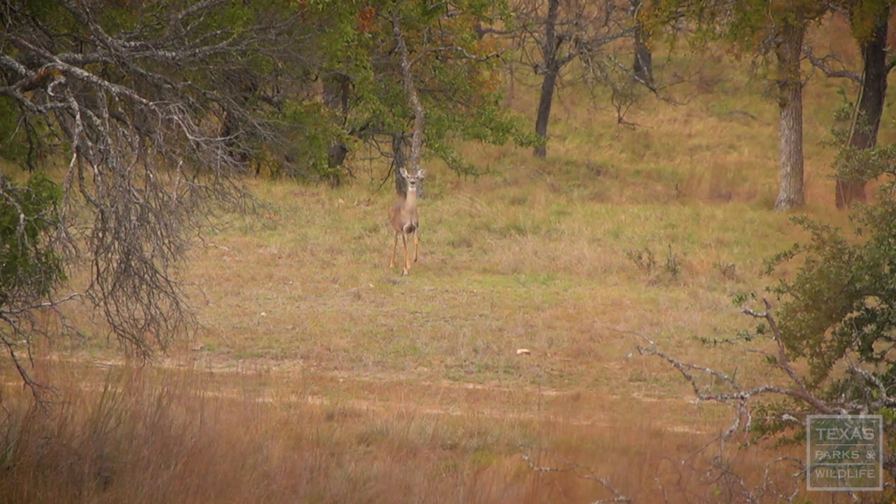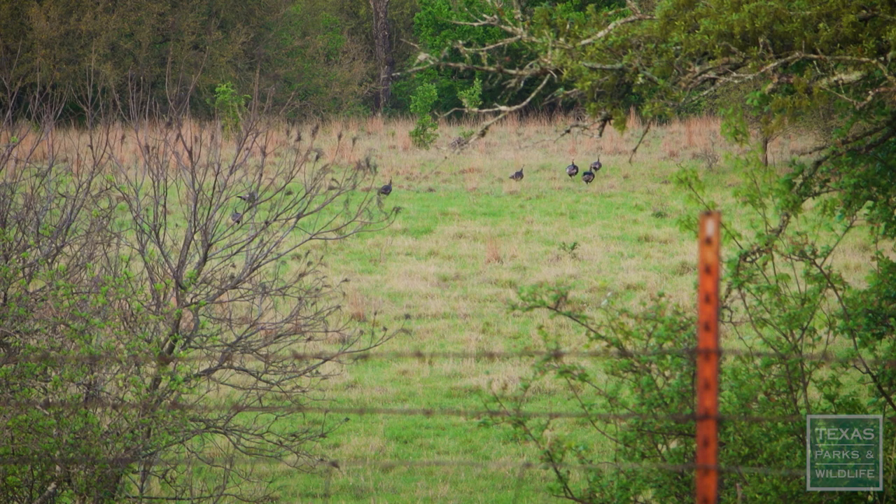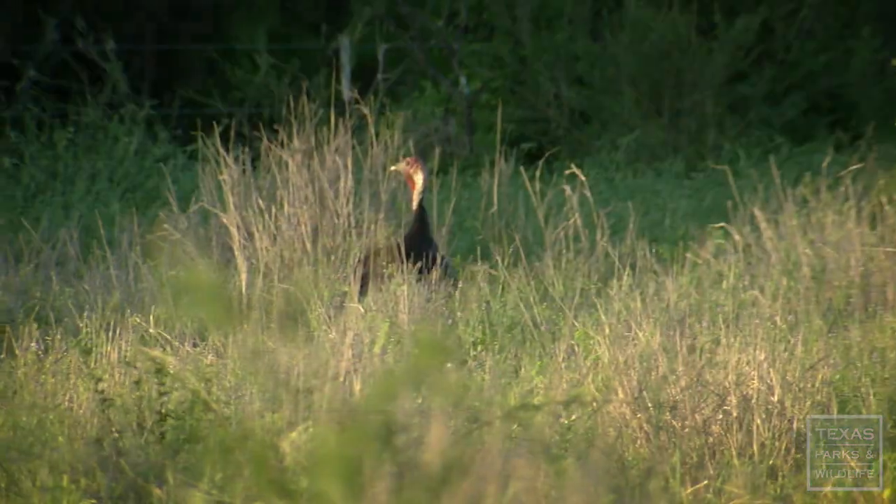We haven't always had a lot of deer out here. The deer population has grown, as well as a lot of our other wildlife, which is really nice.